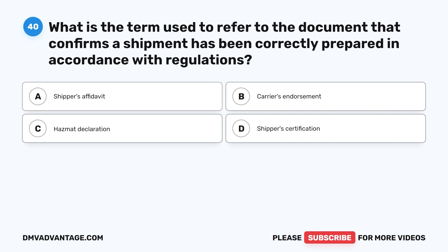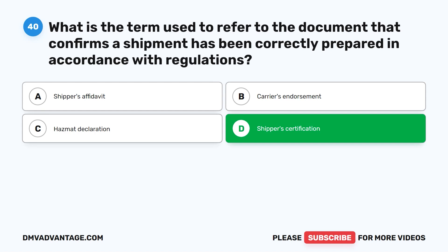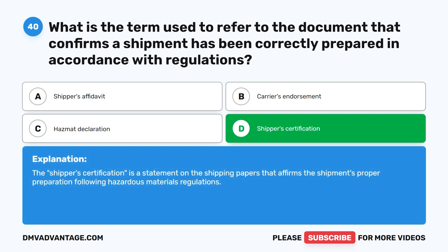Question forty. What is the term used to refer to the document that confirms a shipment has been correctly prepared in accordance with regulations? A. Shipper's Affidavit. B. Carrier's Endorsement. C. Hazmat Declaration. D. Shipper's Certification. The correct answer is D. Shipper's Certification. The Shipper's Certification is a statement on the shipping papers that affirms the shipment's proper preparation following hazardous materials regulations.